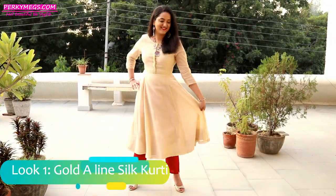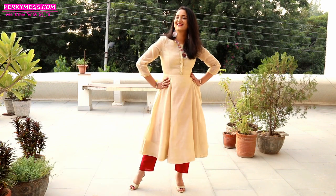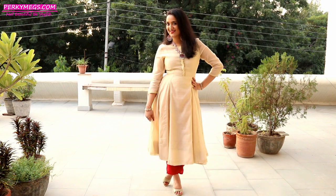Look number one is this gold beige A-line kurti with pants look. Gold kurtis look beautiful on Indian skin tones — they look very royal and classy.